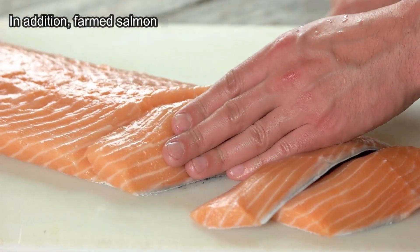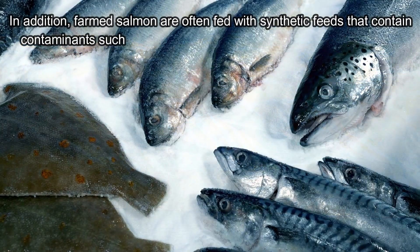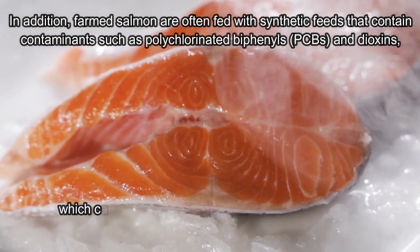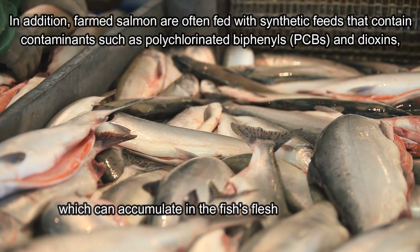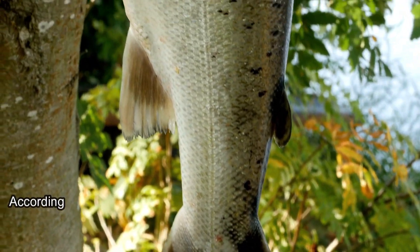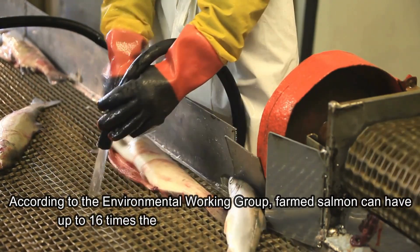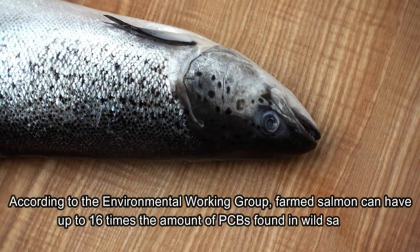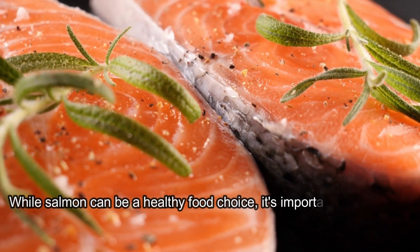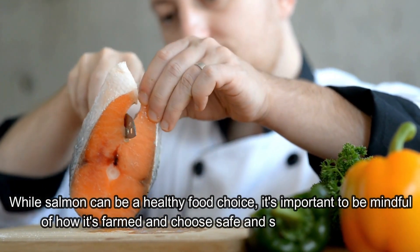In addition, farmed salmon are often fed with synthetic feeds that contain contaminants such as polychlorinated biphenyls (PCBs) and dioxins, which can accumulate in the fish's flesh and potentially increase the risk of cancer in humans. According to the Environmental Working Group, farmed salmon can have up to 16 times the amount of PCBs found in wild salmon. Overall, while salmon can be a healthy food choice, it's important to be mindful of how it's farmed and choose safe and sustainable options.